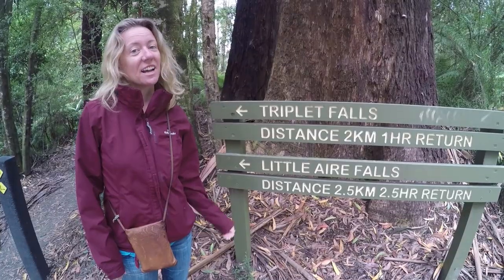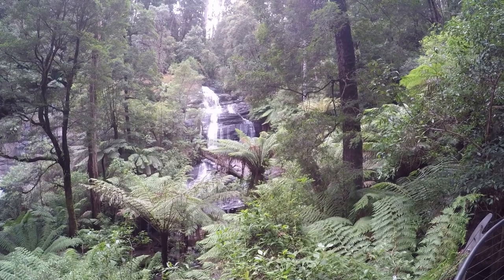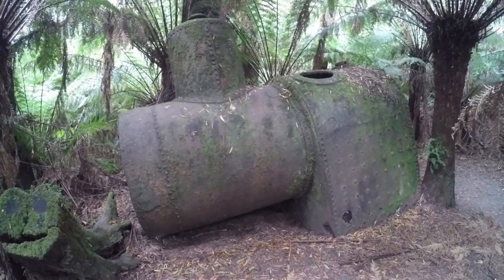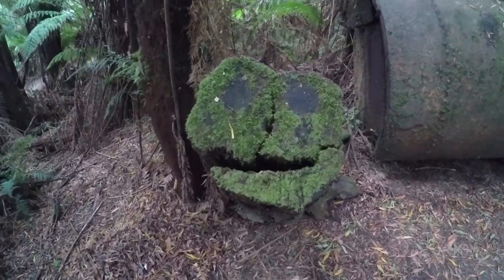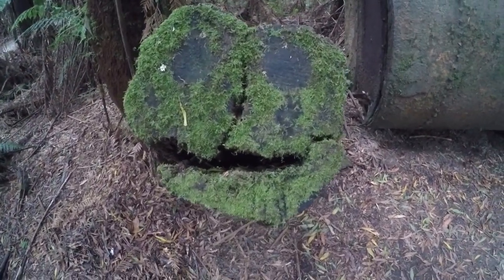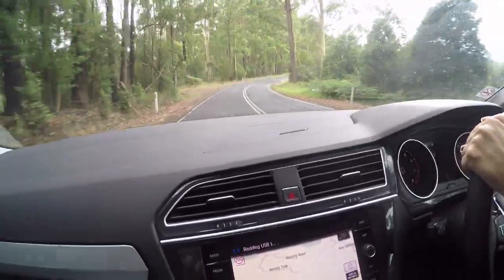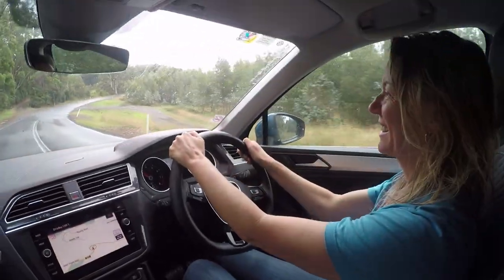The next hike: Triplet Falls. Relics of a bygone era — this is an old steam boiler, and something is up with this stump. Driving the Great Ocean Road, listening to the best Australian bush stories.